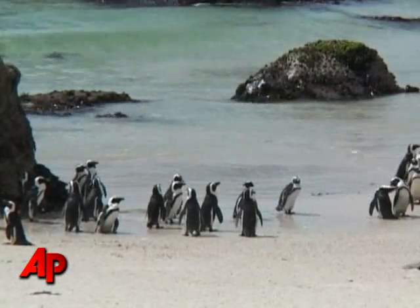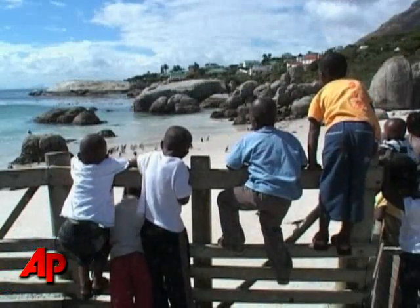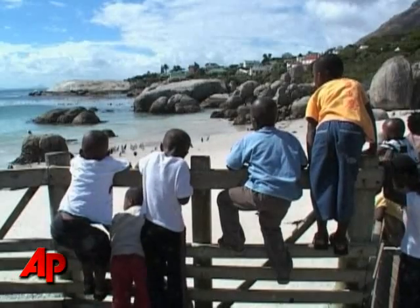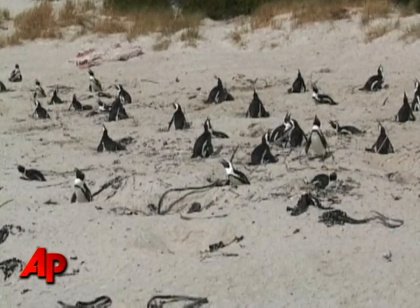Some experts fear that the species could become extinct in as little as 11 years. The experiment has already worked well at another penguin colony, and park rangers are excited to see if it'll work here. John Belmont, the Associated Press.